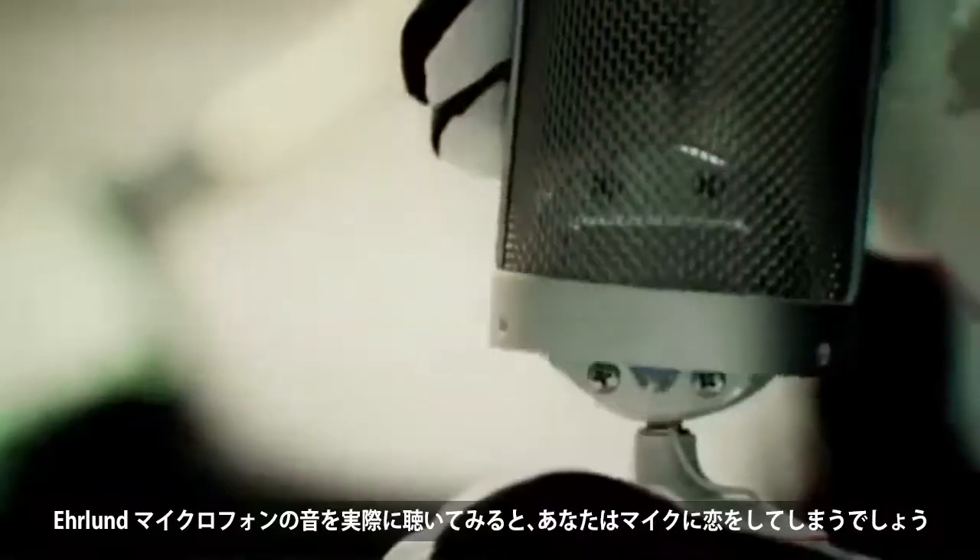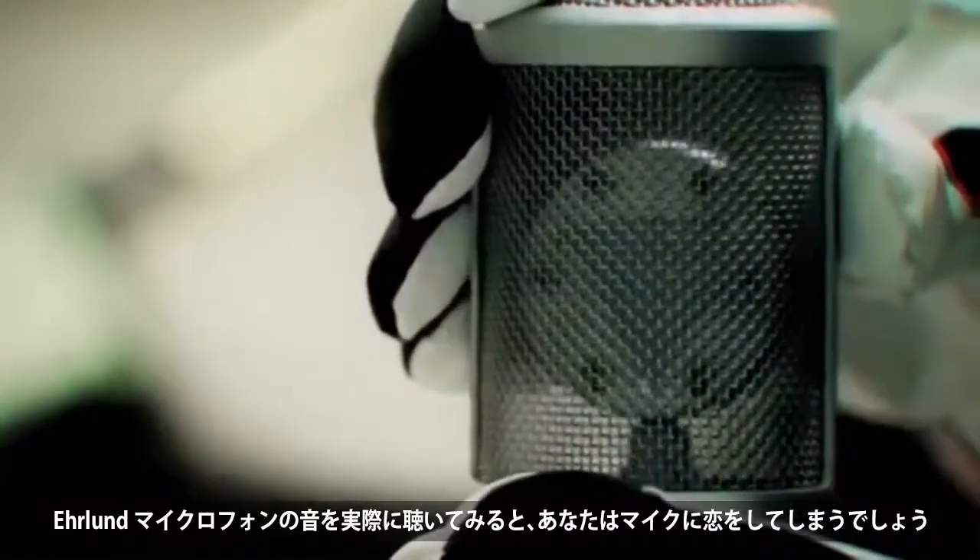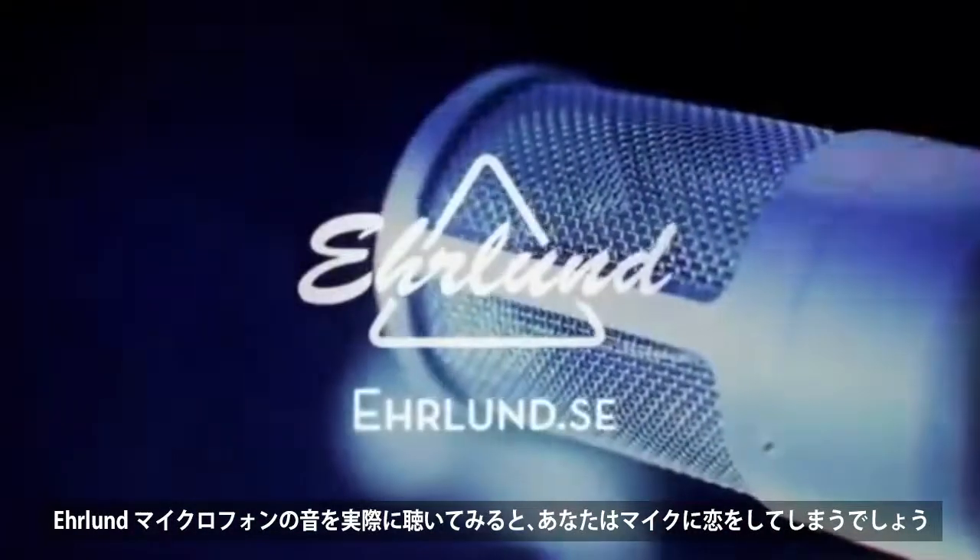Hey, stay classy. I'm Monty Reed, and I just fell in love with a microphone.